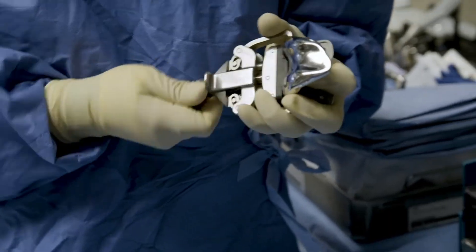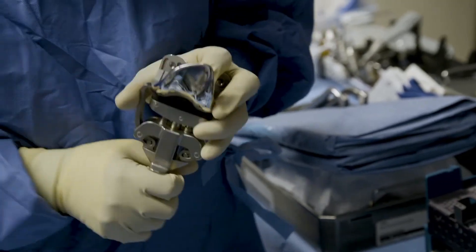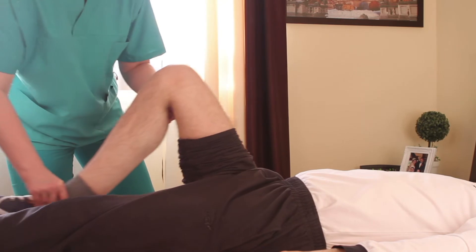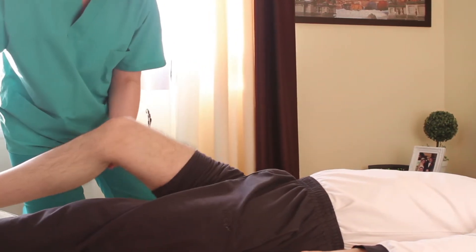The Mako implant is specifically designed to work naturally with the body and provide as much range as a real joint. This allows for a more comfortable recovery by placing less strain on your muscles and reducing friction between the implant and your bone.